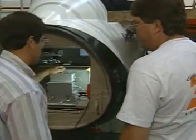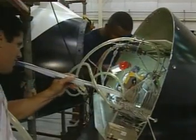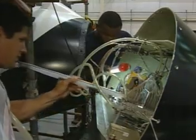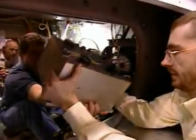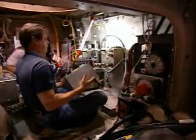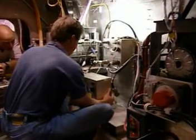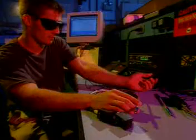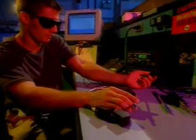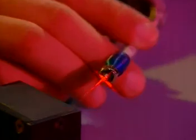The X-38 navigates using global positioning system satellites, rather than complex mechanical navigation platforms used on past spacecraft. Through a new technique, the software brain of the X-38 has been developed at a fraction of the time and cost of past flight software. And for the first time in space, light — through lasers and fiber optics — fires explosives on the X-38 that jettison its engine. Using light rather than electricity eliminates potential interference in space.